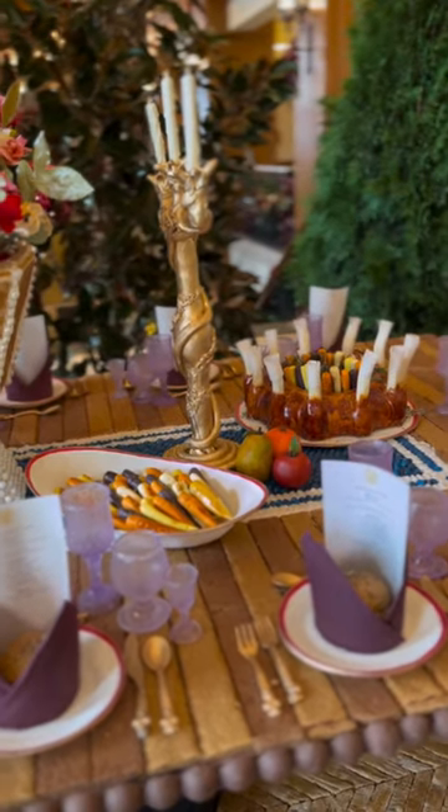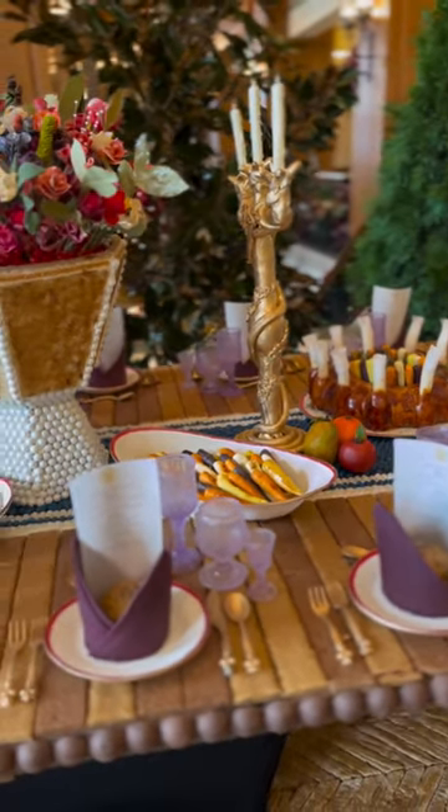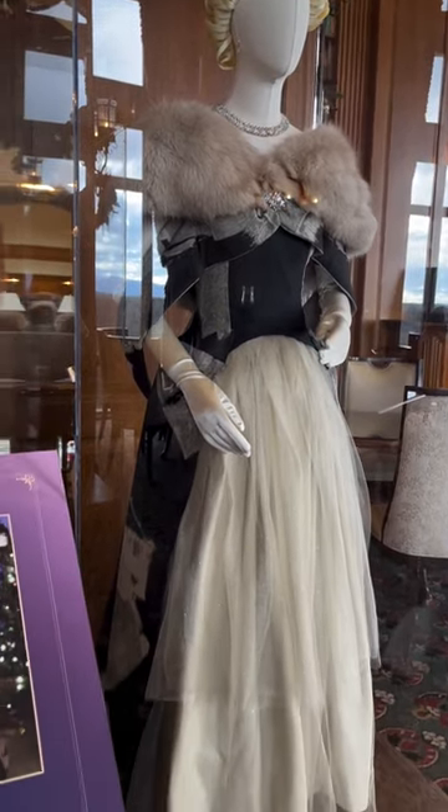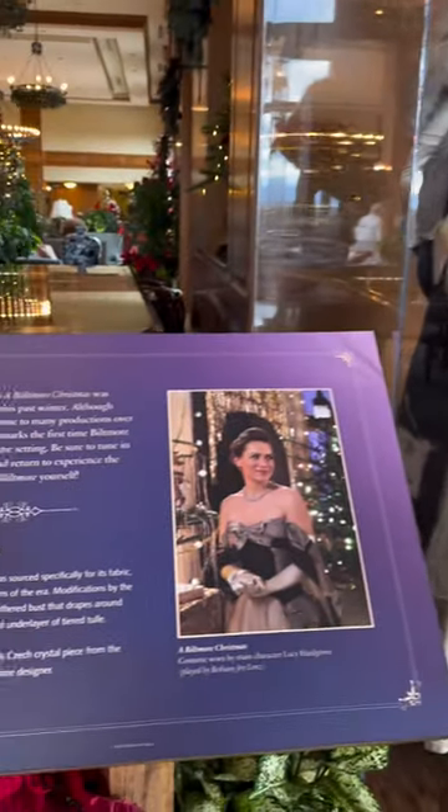Next, stop by the Inn on Biltmore Estate to discover this year's gingerbread display. Plus, don't miss a chance to view costumes from the Hallmark Channel original movie, A Biltmore Christmas.